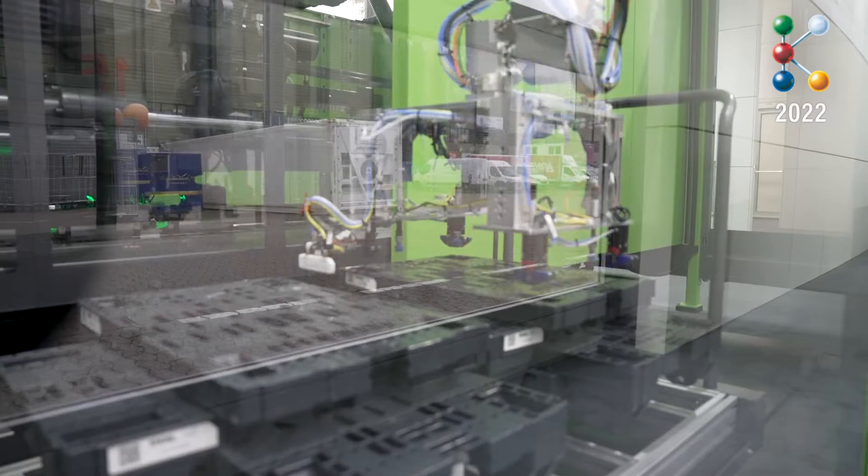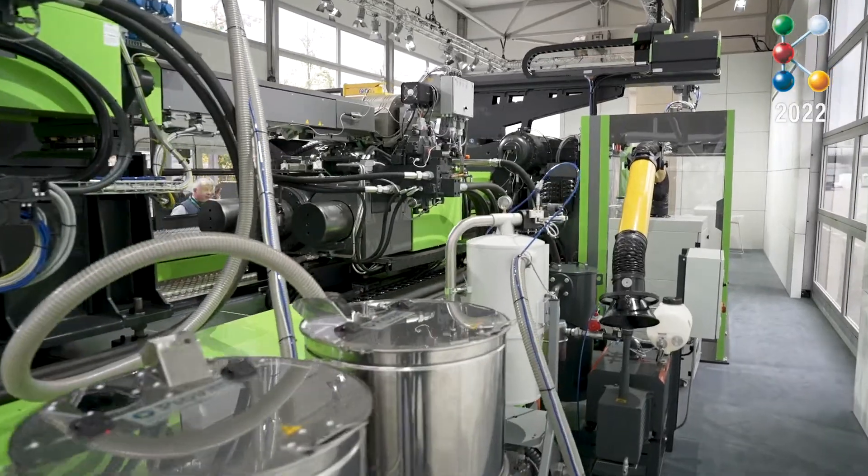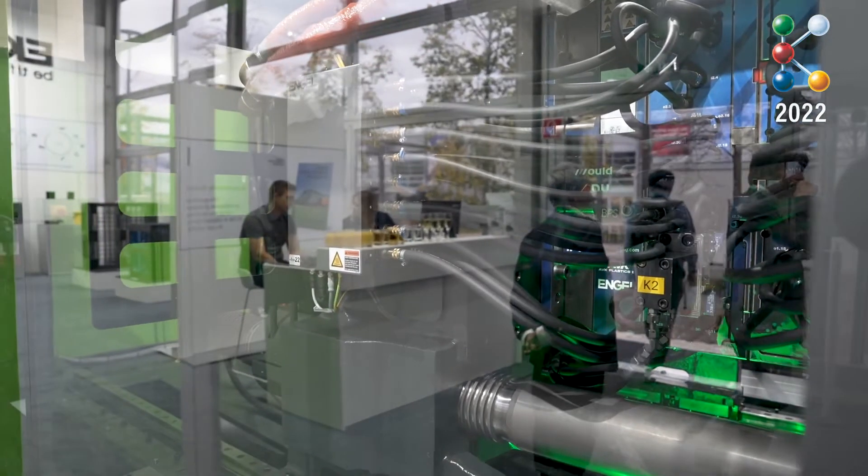We are very proud to show an entirely new solution in the field of injection molding machines. This is a solution for recycled material, and we incorporate vital elements from recycling extrusion directly into the injection molding machine — most importantly filtration and degassing.